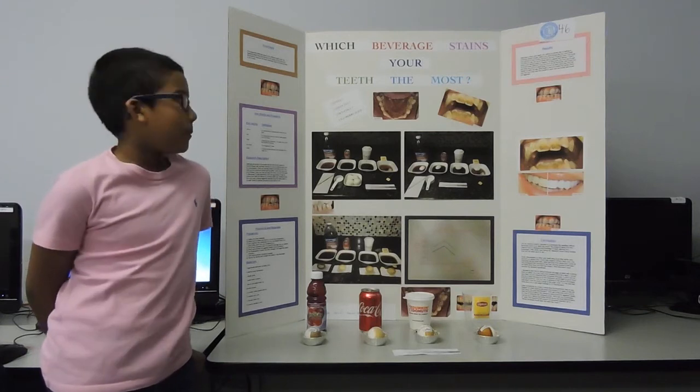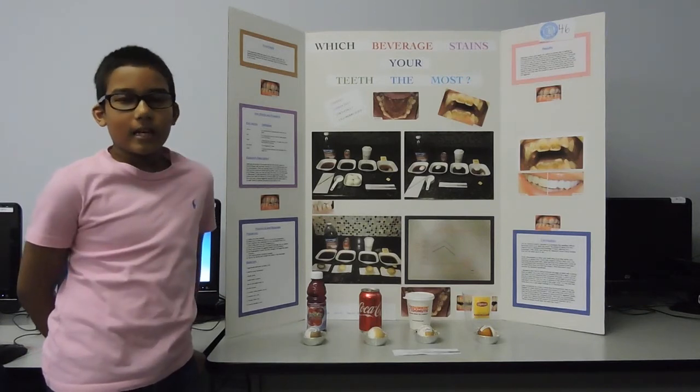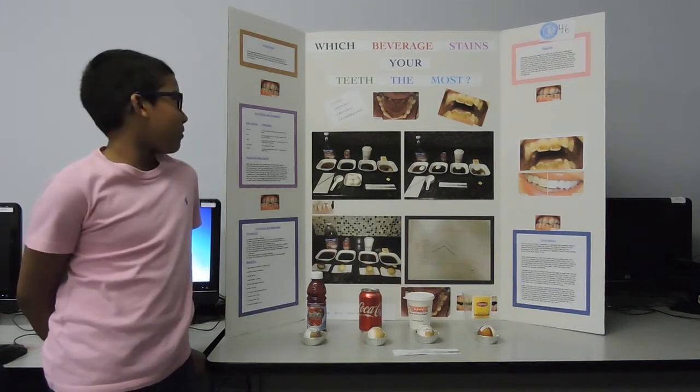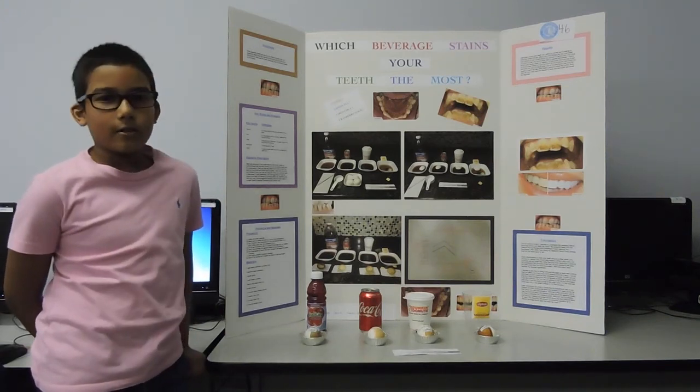Hello! Good morning everyone. My name is Alex Poshan and I am in Ring 4-2. My teacher is Ms. L. My project is about which beverage stains your teeth the most.